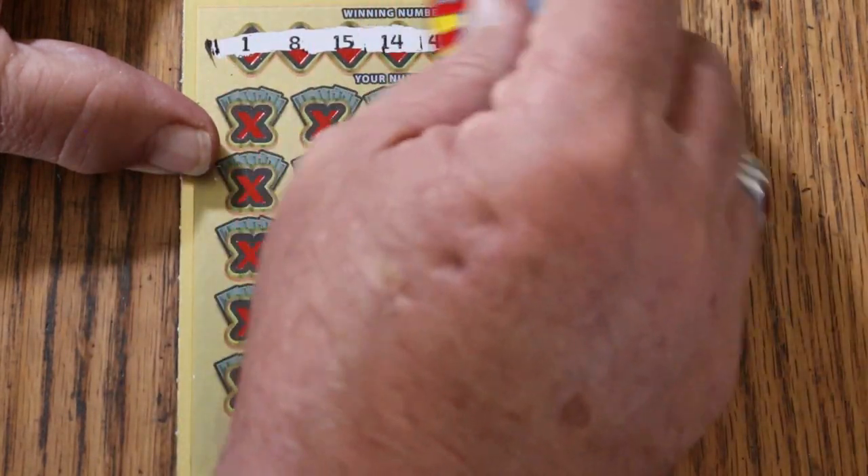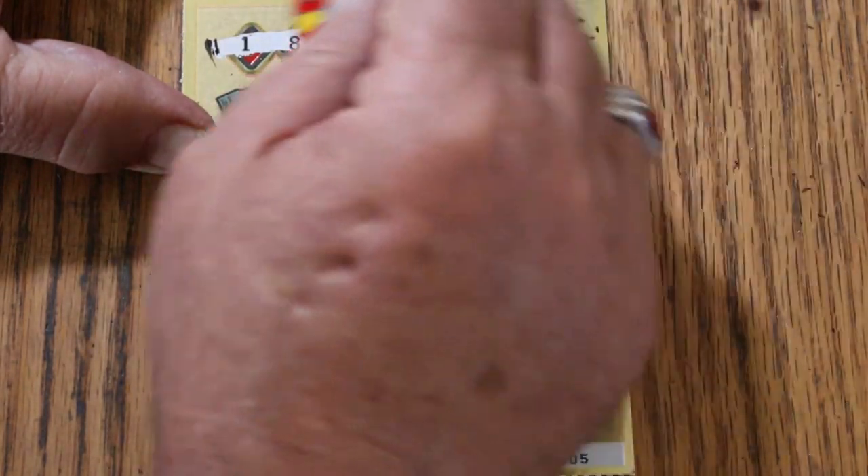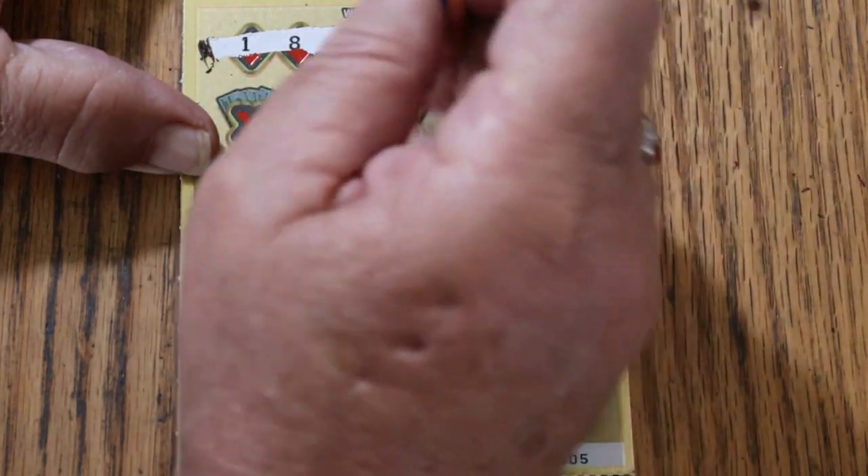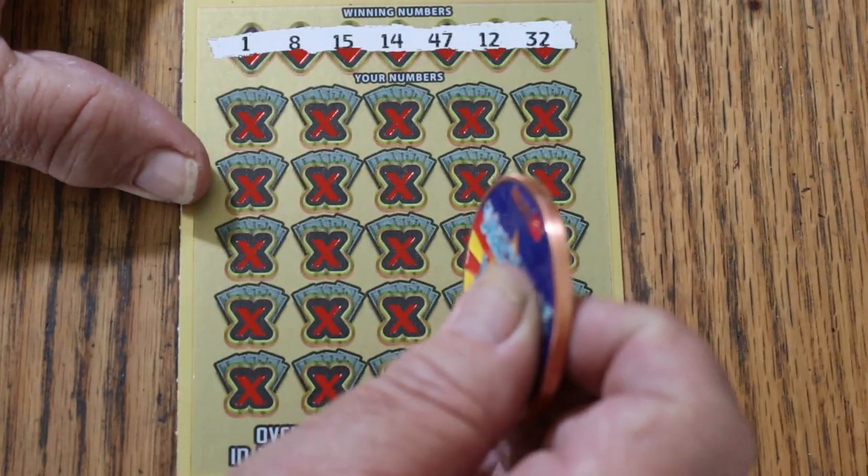1, 8, 15, 14, 47, 12, and randoms 32. So we got LB's 8, my 15, and randoms number in this mix. Let's hope that means something.